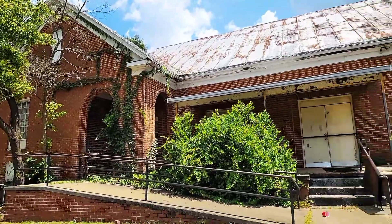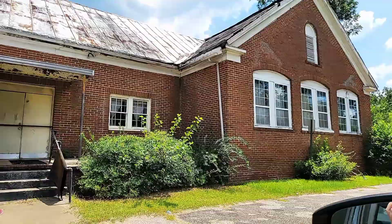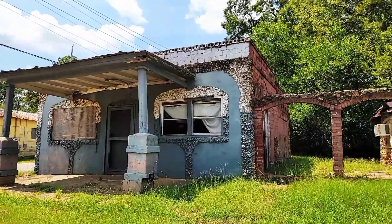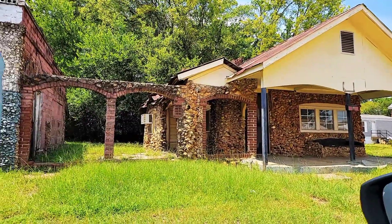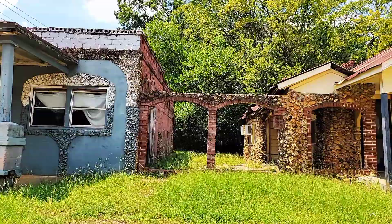I don't know — this looks like some old school or something that's all locked up. I've never really seen anything like this. It's like a stone complex structure in between these two buildings, but I just want to document it real quick.